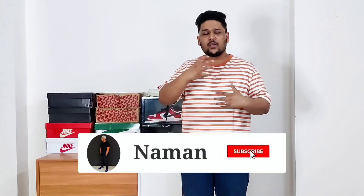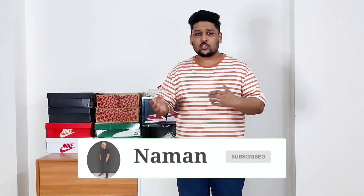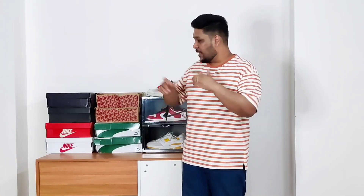Hey guys, this is Naaman and I'm back with another video. Today's video is all about the top 10 sneakers I wore this summer. The idea is to show you guys how I change my sneaker rotation depending on the season — what kind of sneakers I like to wear during summers, fall, and winters. We'll be continuing with the series during fall and winter as well.